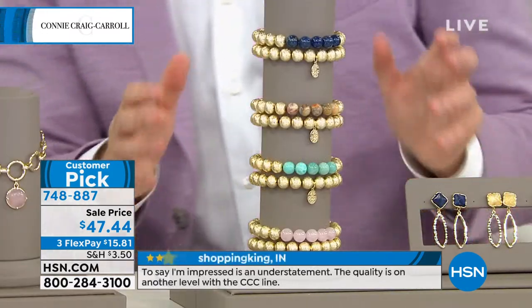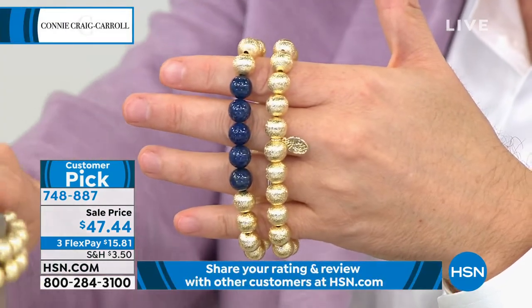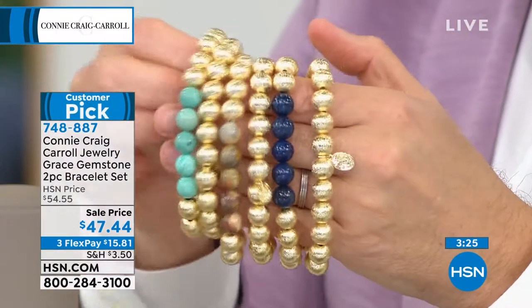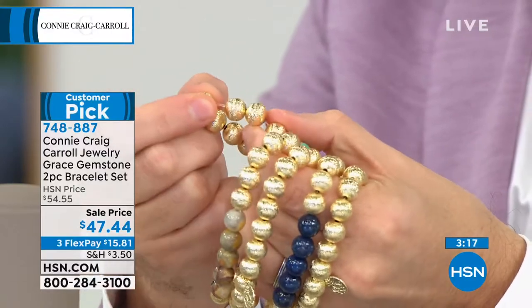At $47 and change — Connie, I was reading the reviews. You knocked the ball out of the park. Five stars across the board on these bracelets. I love those reviews. Even if you're not giving it five stars, I love to read them because that helps me as I'm continuing on. Please review the products because I love hearing your feedback. This was one of my favorites — the texture on this bracelet is unbelievable.